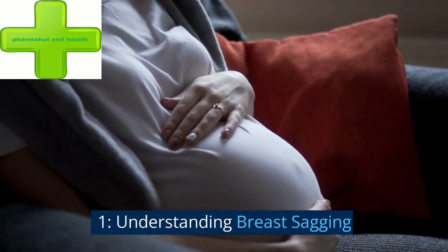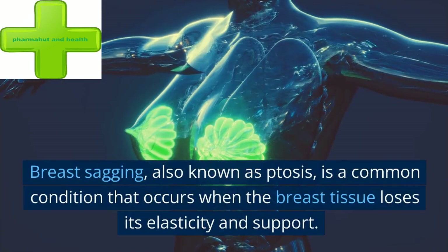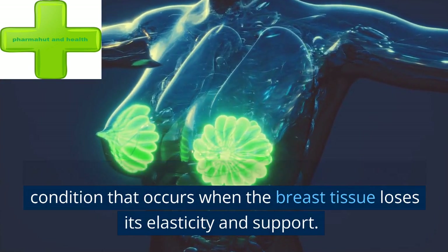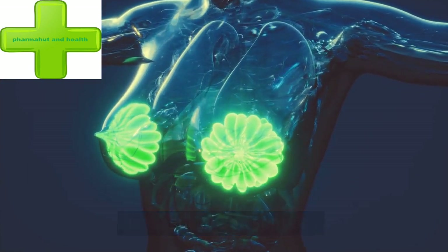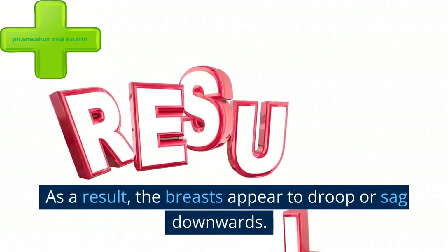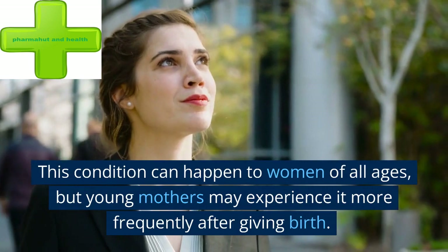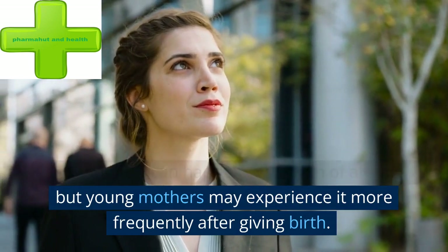Understanding breast sagging. Breast sagging, also known as ptosis, is a common condition that occurs when the breast tissue loses its elasticity and support. As a result, the breasts appear to droop or sag downwards. This condition can happen to women of all ages, but young mothers may experience it more frequently after giving birth.